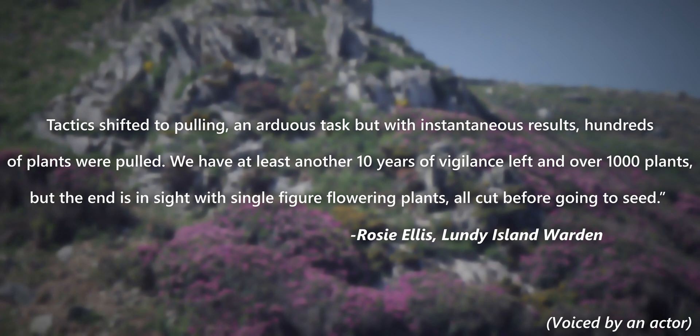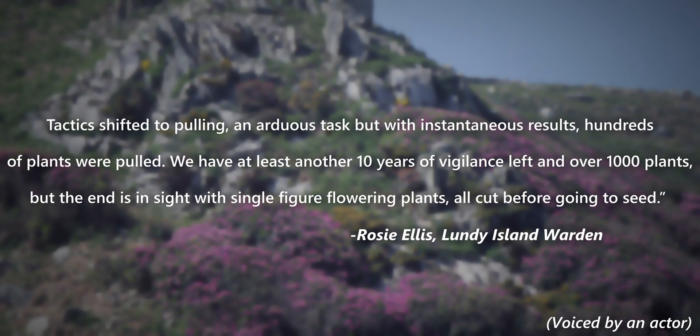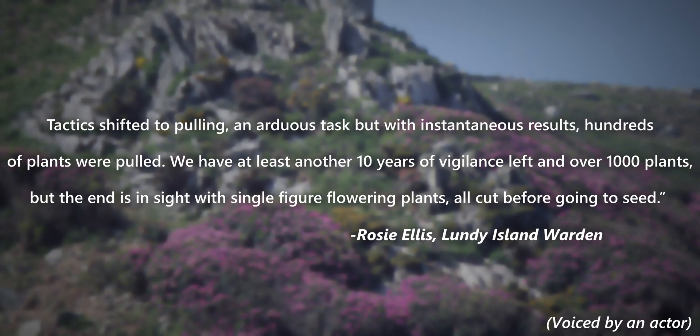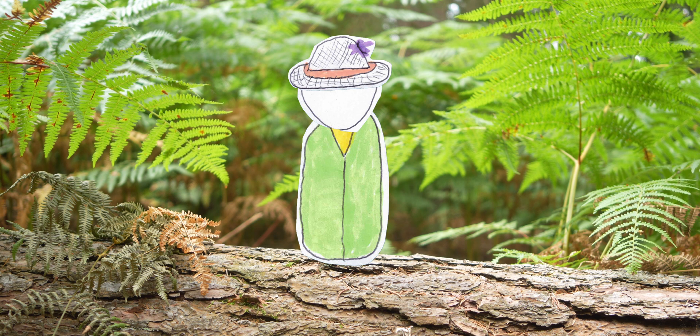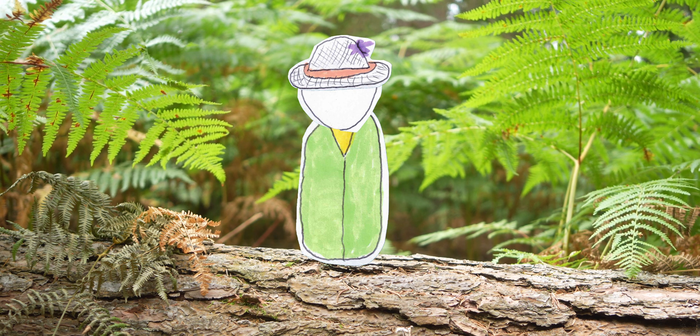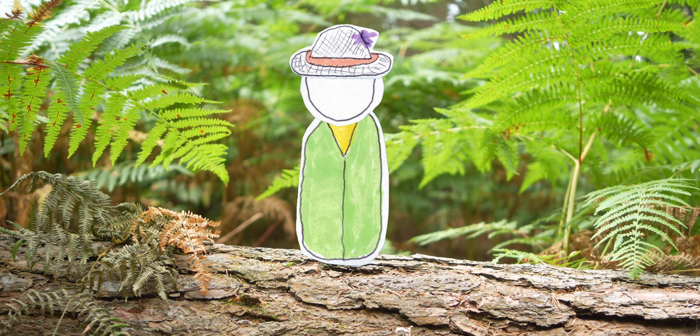Tactics shifted to pulling, an arduous task but with instantaneous results — hundreds of plants were pulled. We have at least another 10 years of vigilance left and over 1,000 plants, but the end is in sight with single figure flowering plants all cut before going to seed. With the large amount of work that still must be done, it may be premature to declare the rhododendron eradication a complete success.